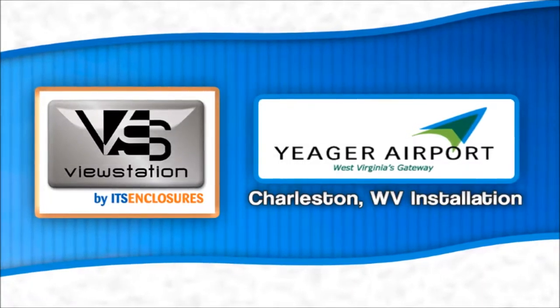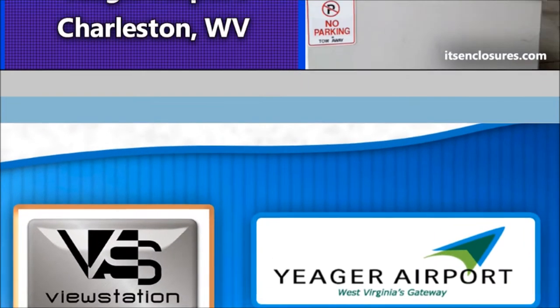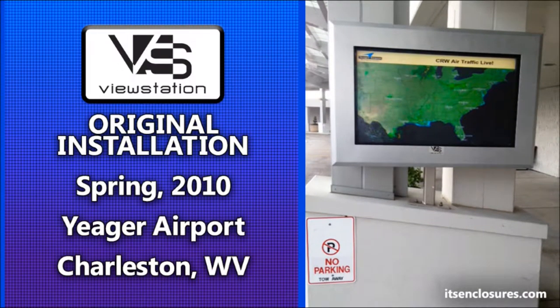In the spring of 2010, the Jaeger Airport, located just outside of Charleston, West Virginia, contacted ITS Enclosures to review digital signage options for the airport.